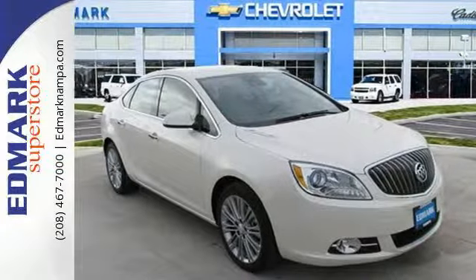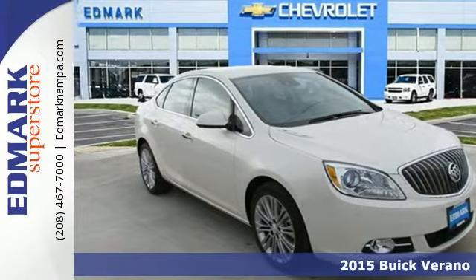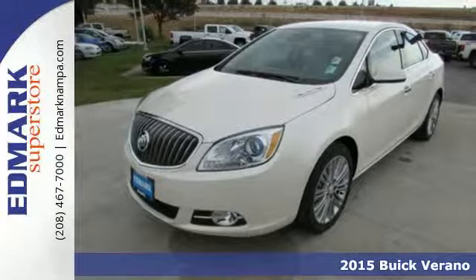It's a 2015 Buick Verano. Smart. Sophisticated. Safe.